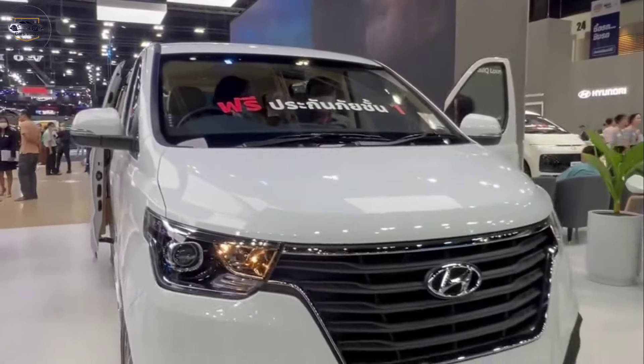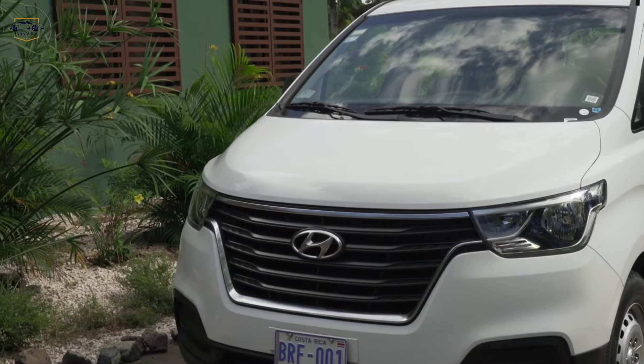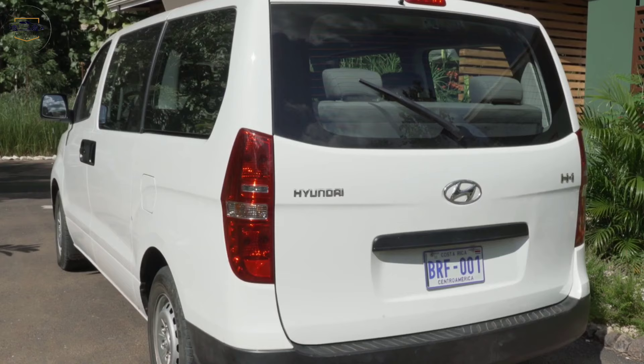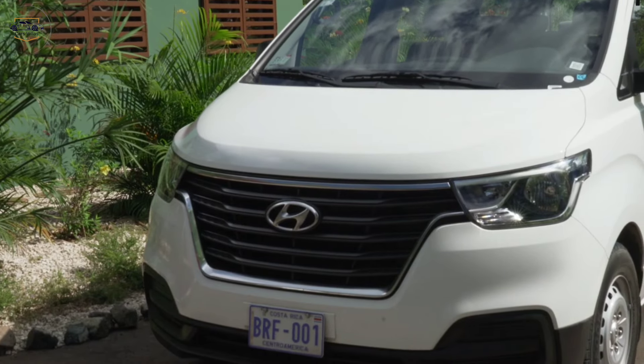Thanks for joining me on this look at the Hyundai H1 Elite. If you're interested in learning more about this minivan, be sure to check out the links in the description below, and don't forget to like and subscribe for more car reviews.